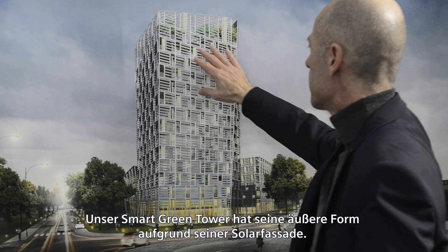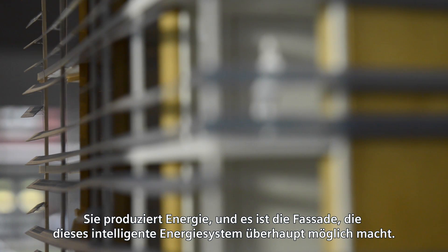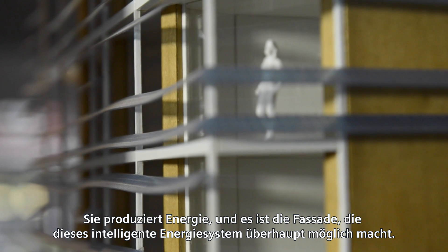Our smart green tower looks as it looks because it has a PV facade that produces energy, and the facade is a tool to create this smart energy system.